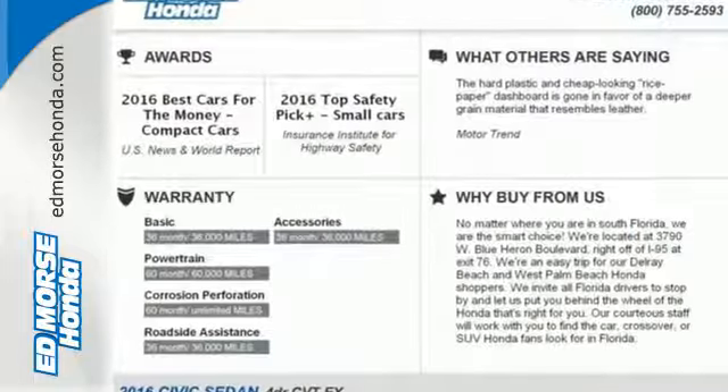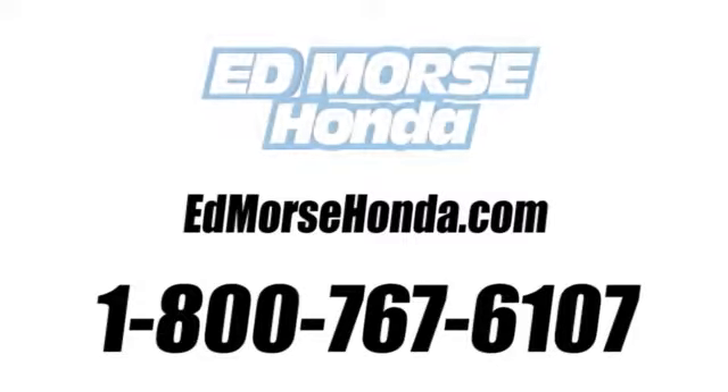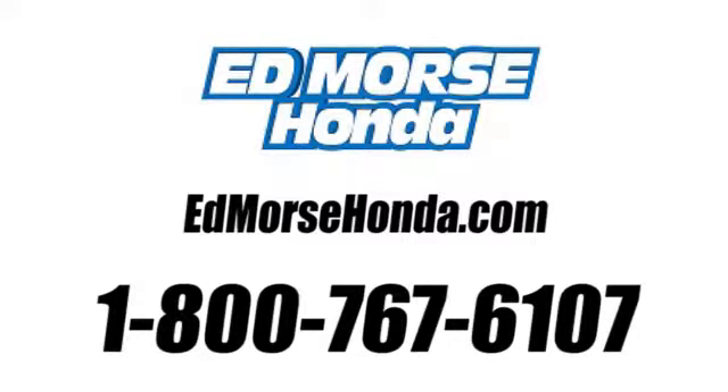Climb inside this overachieving Honda Civic. Drive yours home today. Call us today at 1-800-767-6107.